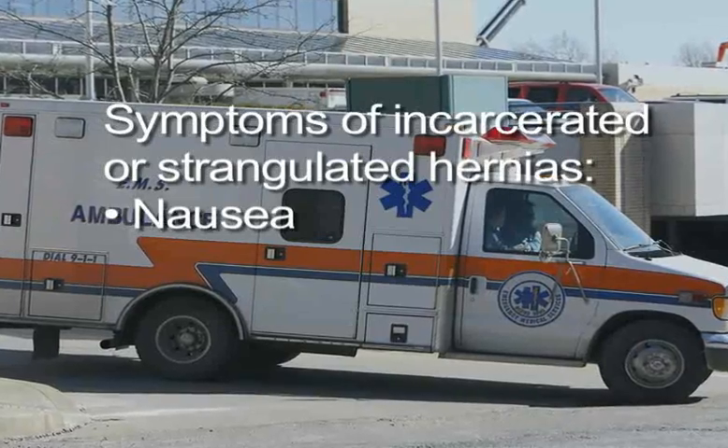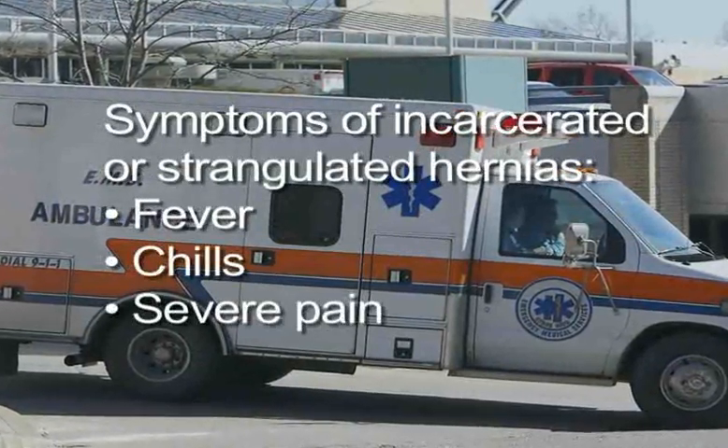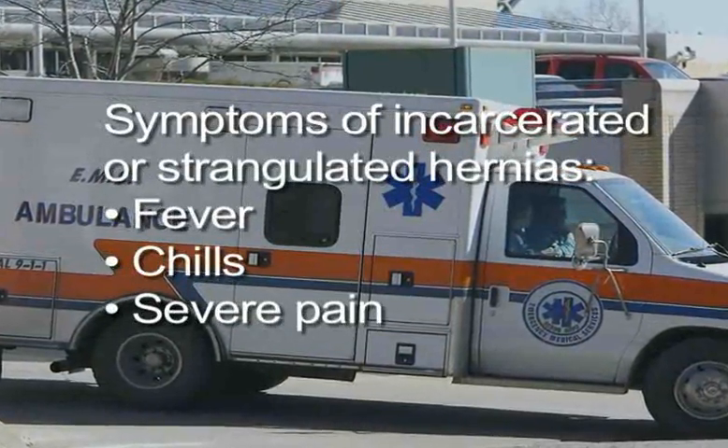When hernias become strangulated, nausea, vomiting, bloating, rapid heartbeat, fever, chills, and severe pain may occur. Treatment should be sought right away if you have any of these symptoms.